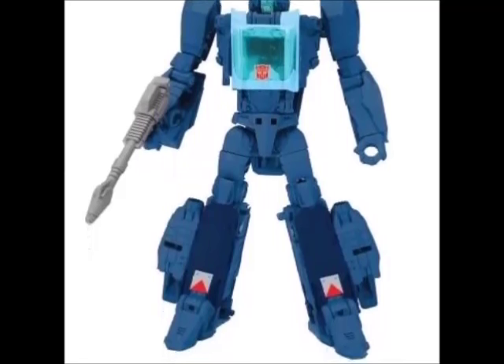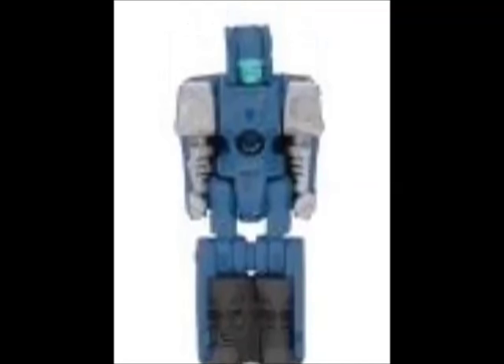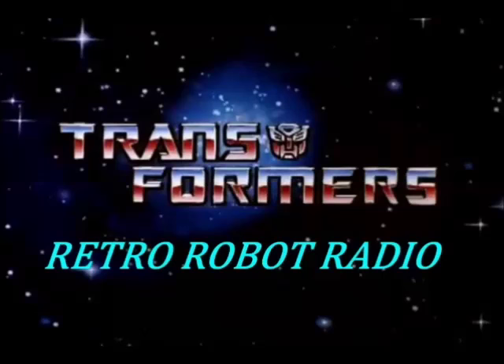The new Titans Return figure of Blur will be coming out this year and will feature a Titan Master Partner. What was your favorite Blur toy? Do you own any of the 3rd party Blurs? And what do you think of Titans Return Blur? Comment below!